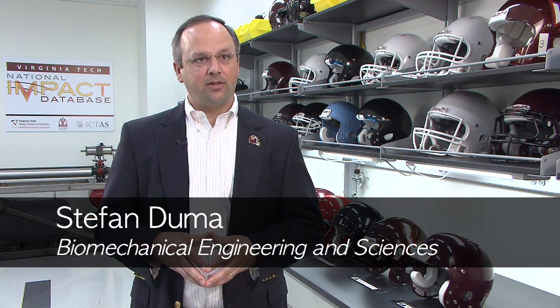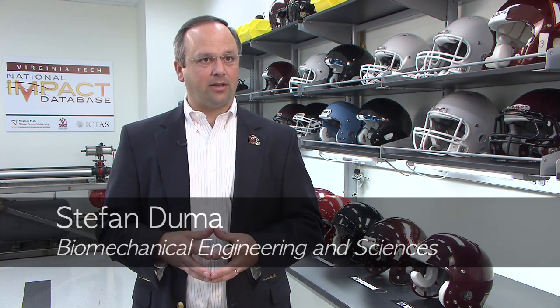My name is Stephan Duma. I'm professor and department head of biomedical engineering here at Virginia Tech. We're in the Center for Injury Biomechanics right now, where we test helmets primarily for football, but we're also looking at other sports such as hockey, lacrosse, and baseball as we move forward.